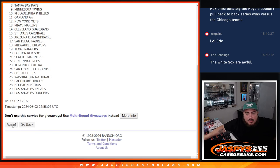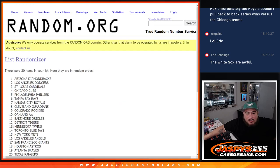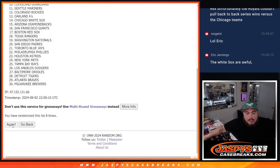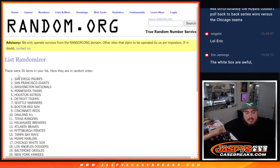Now going 10 times on the Cool Papa Bell. Rolling 10 times... result is 10. Padres get that Cool Papa Bell.